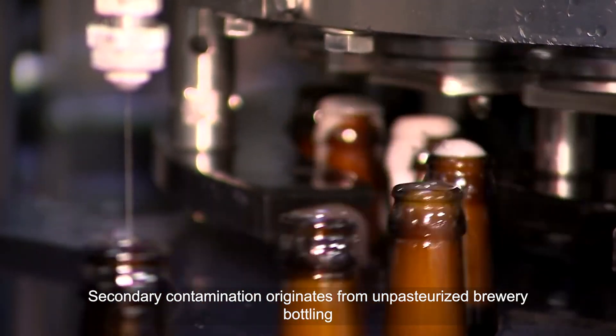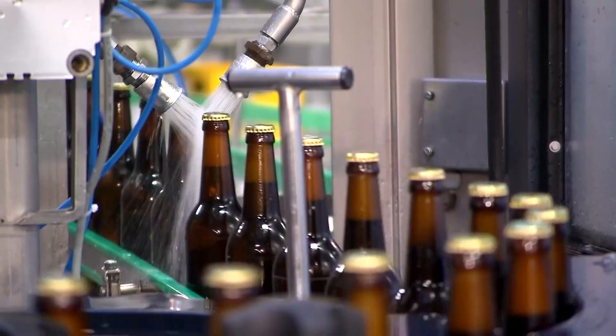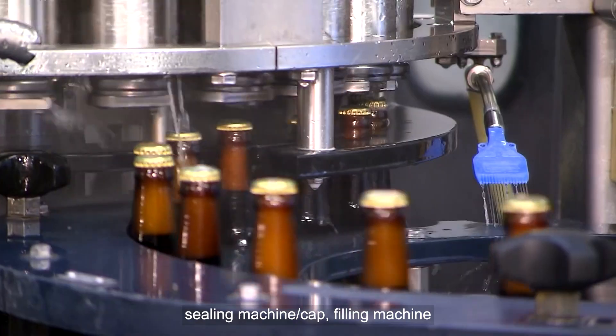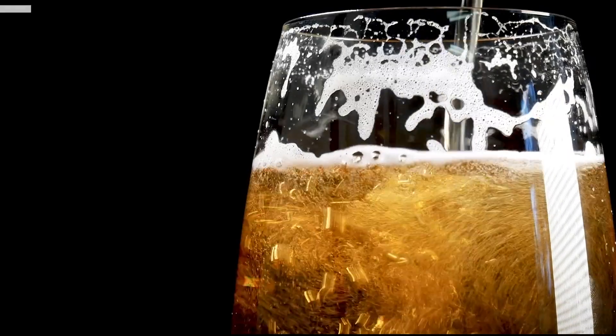Secondary contamination originates from unpasteurized brewery bottling or barreling. Common sources include the sealing machine and cap, filling machine, bottle inspection machine, bottle washing machine, dripping water, and other related equipment.